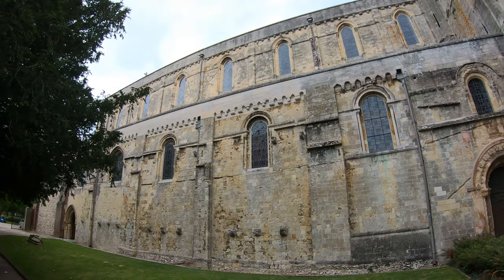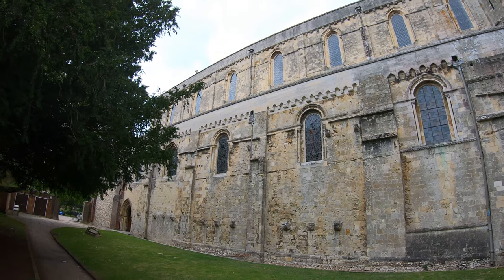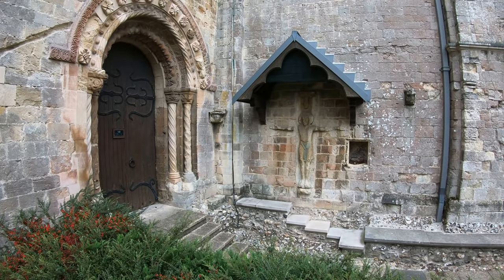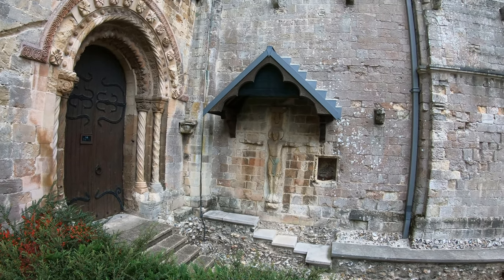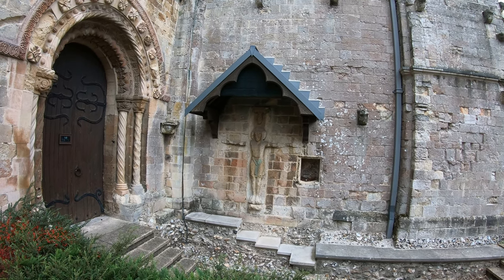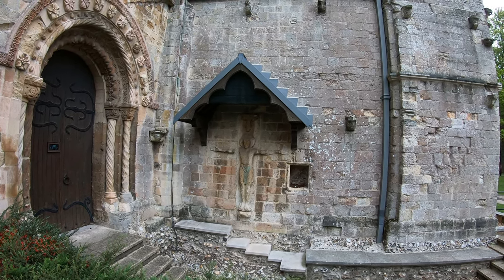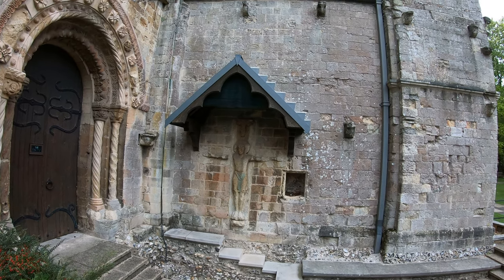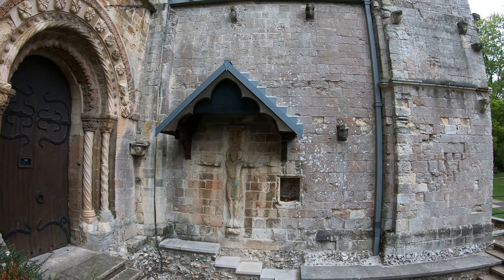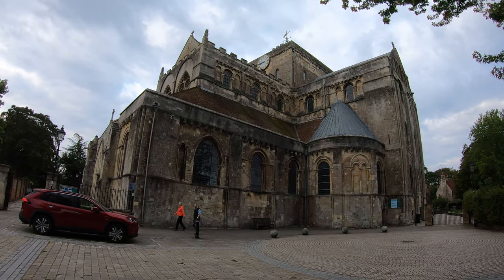In 1348–1349 the Black Death hit Romsey and half the population died, including 80% of the nuns who lived here. Just here on the south side we have what's called the Romsey Rood, on the western wall of the south transept — probably early 11th century, removed from the chancel arch of the Anglo-Saxon church. It's about six foot nine inches tall and unusually shows Jesus on the cross with no sign of any nails in his hands.